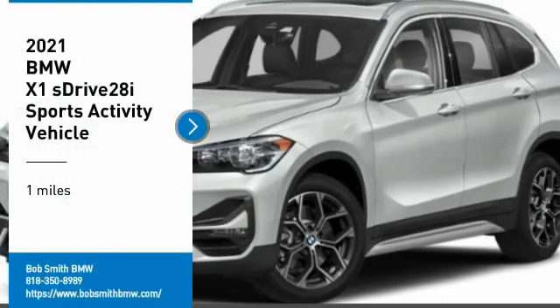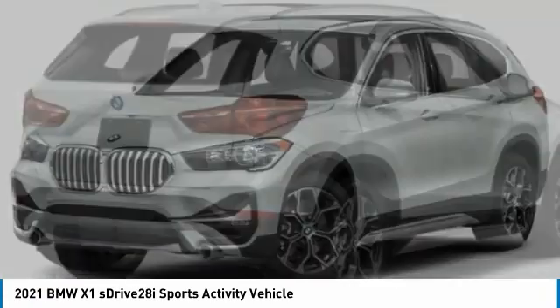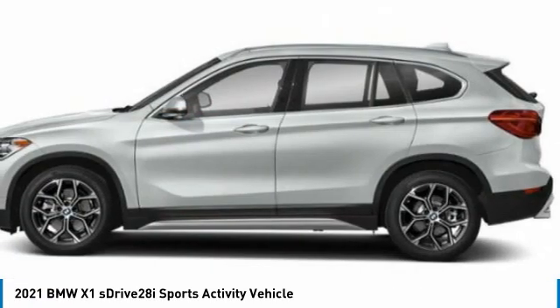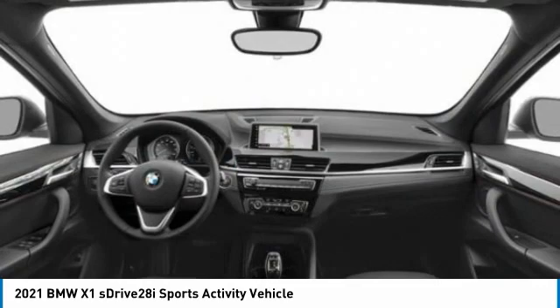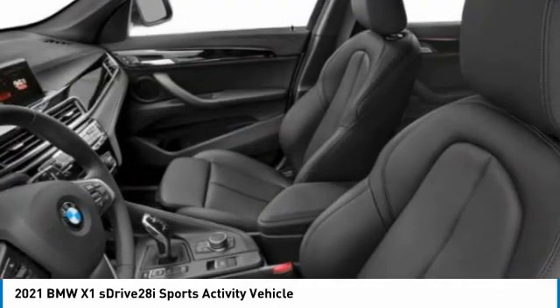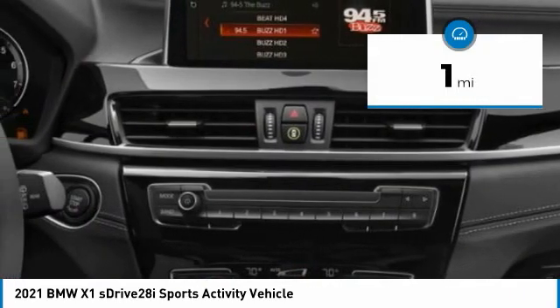Make a great choice today with the 2021 X1. Based on the BMW 3 Series, the X1 is a compact crossover SUV. Slightly smaller than the X3, the X1 gives you all the refinements, power, and style of other BMWs in a slightly smaller, sporty, and easy-to-navigate option. This vehicle has less than 100 miles.